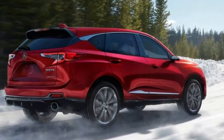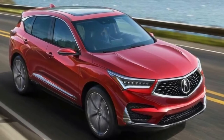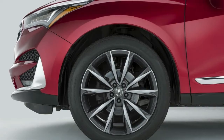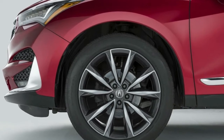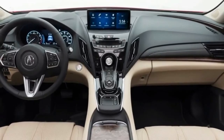2019 Acura RDX: first photos of the restyled luxury SUV. Acura might be calling the 2019 RDX that will premiere in Detroit next week a prototype, but as you can see in these first official images that surfaced on YouTube, the SUV is 99% production ready.